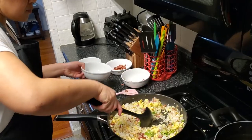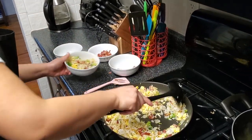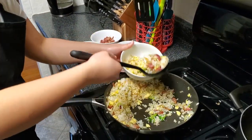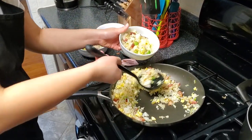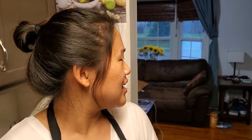Forty seconds, chefs — get it plated. Ten, nine, eight, seven, six, five, four, three, two, one. Hands up! That was the most down to the wire I've ever gone with this cooking challenge, but I think my flavors should be there. I didn't get to add my fresh green onion. I'm really proud of my dish, and I think I've transformed the ingredients. I hope the judges enjoy.